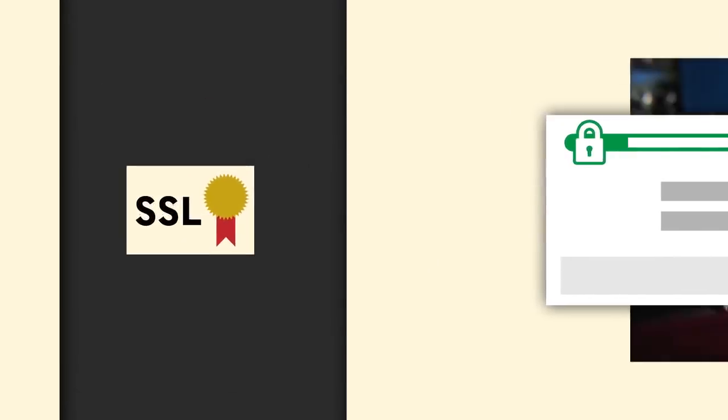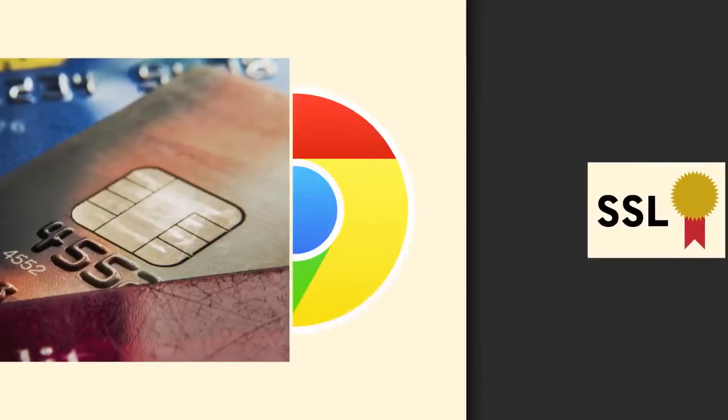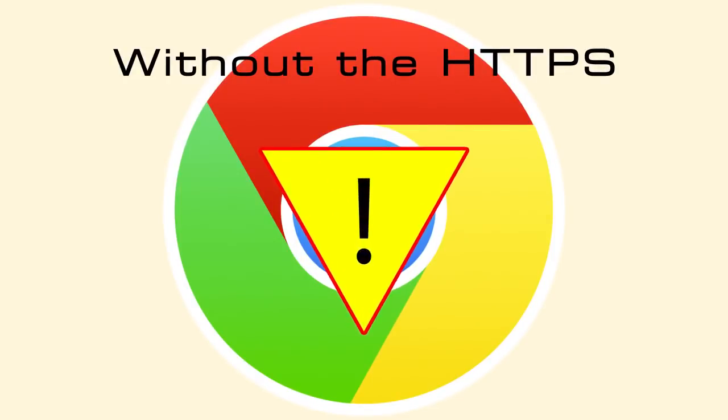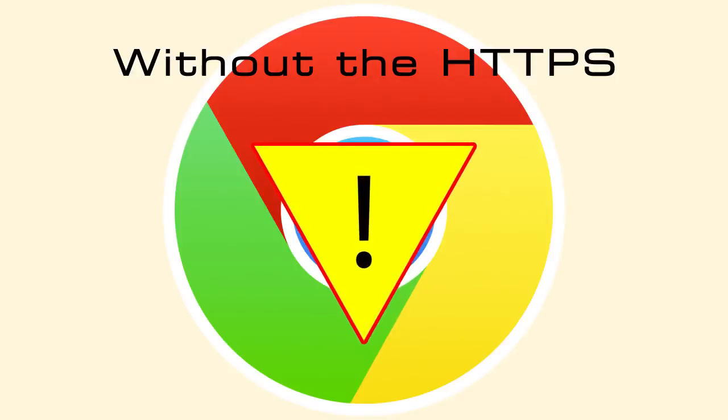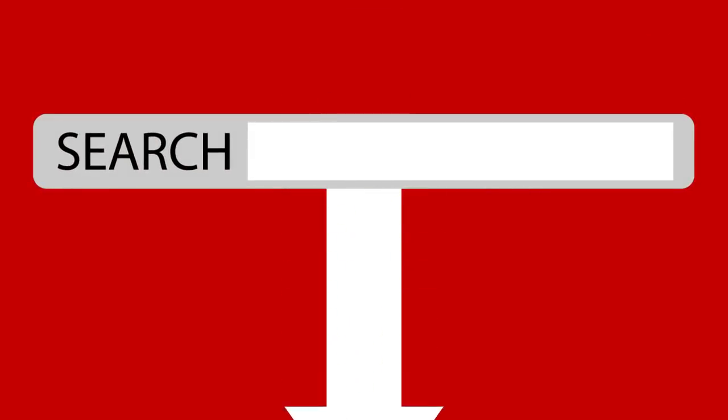In the past, SSL was required for sites accepting credit cards and other financial information. But now, without the HTTPS, Google Chrome alerts visitors that any information they give, including name and email, is not secure. In fact, if you have not checked your website to see if it has the HTTPS in the URL, you could already be at great risk. What's worse is that your search rankings can be affected, slowing your traffic altogether.